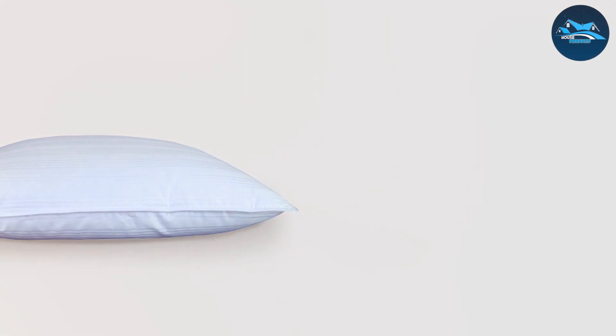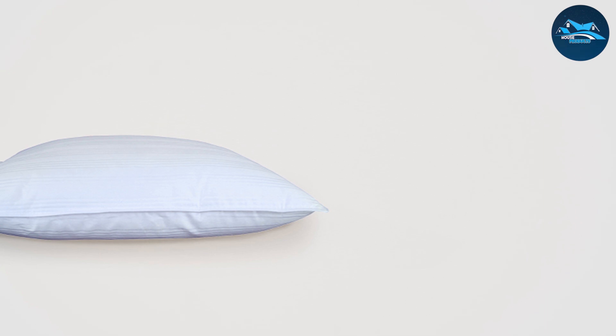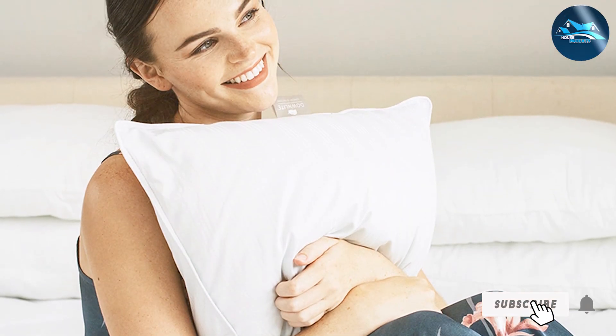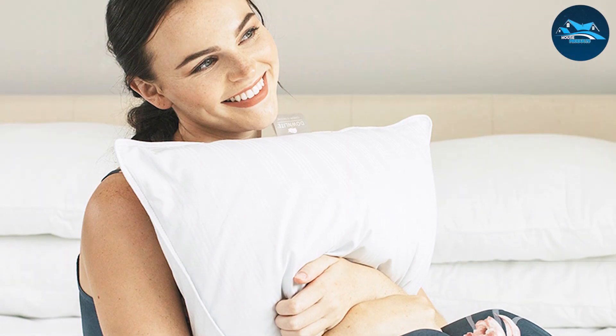It's also easy to care for, being machine-washable, and it retains its loft after washing. The World's Flattest Down Pillow is an excellent choice for those who appreciate the luxury of down but require a flatter, more supportive sleeping surface.